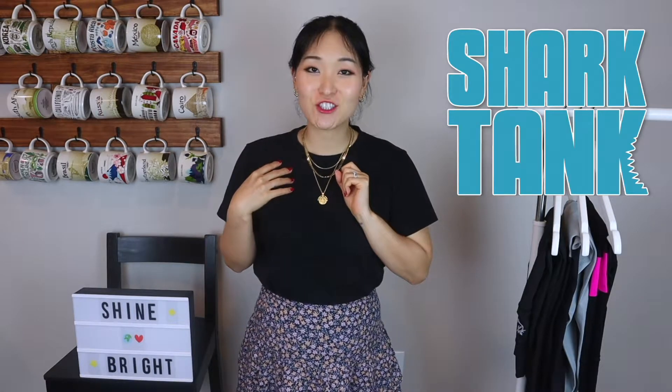Hi everyone, welcome back to my channel. My name is Yeji and today I have an indie brand that was also featured in Shark Tank to share with you — they're called Booty Queen.